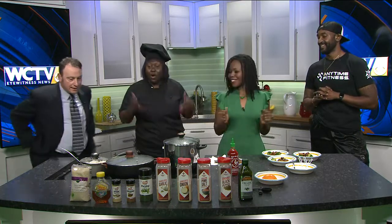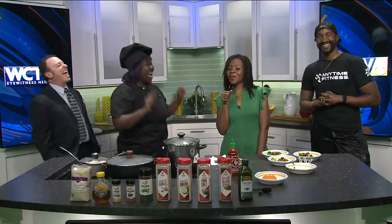All right, what you got going on, guys? So, Herschel is my personal trainer. He's the owner of Anytime Fitness on Mayhem Drive. And together, we came up with a healthy protein bowl. It's called the Anytime Protein Bowl. That's why it's called Anytime.